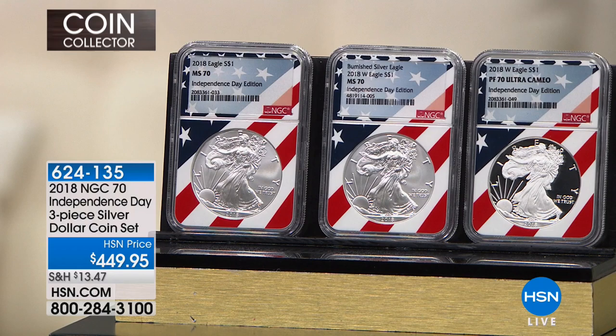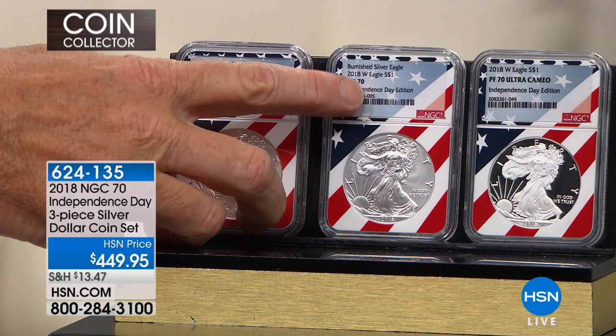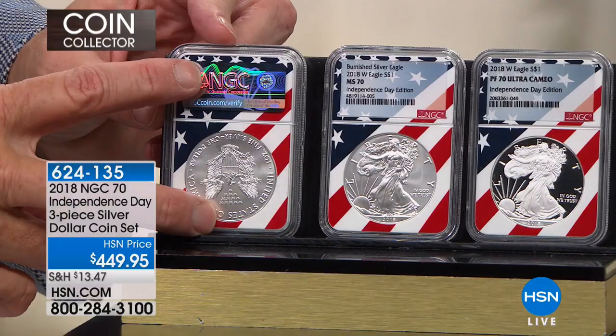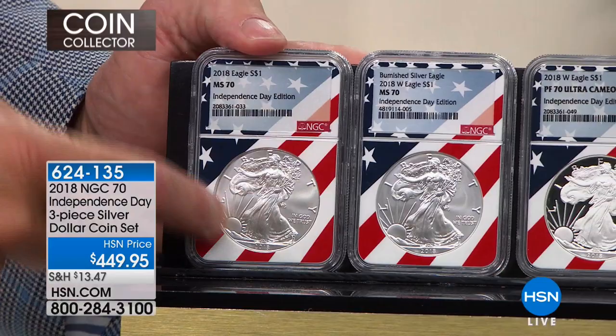I'm the only person in the world that can sell any NGC coin in a Flag Core, period — no caveat to that. The Independence Day edition is available exclusively right here on HSN, right here, right now, absolutely positively no other place on the planet. Let me explain Flag Core again: certified coins have been independently examined by a third party on a 70-point scale — 70 being the highest grade. NGC, the Numismatic Guarantee Corporation, is one of the most desirable grading companies.